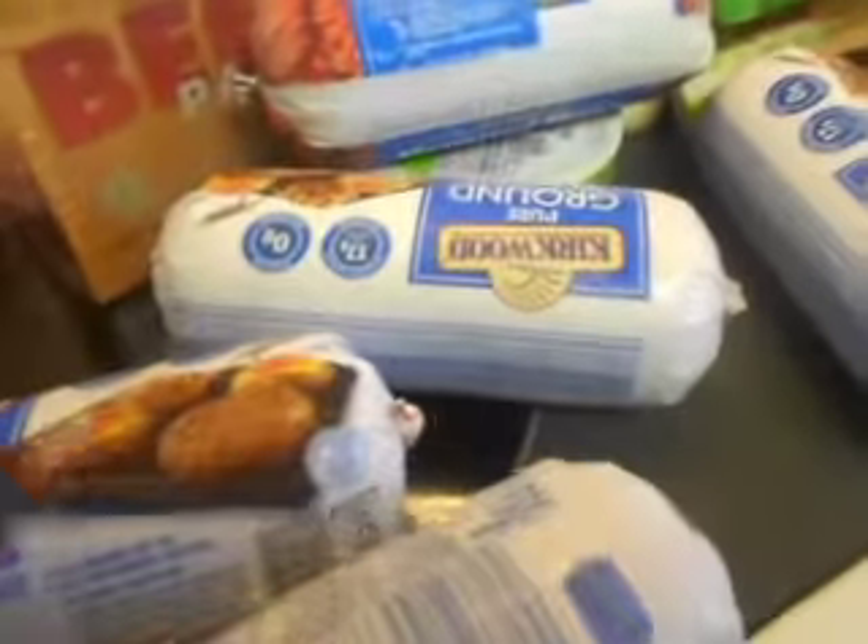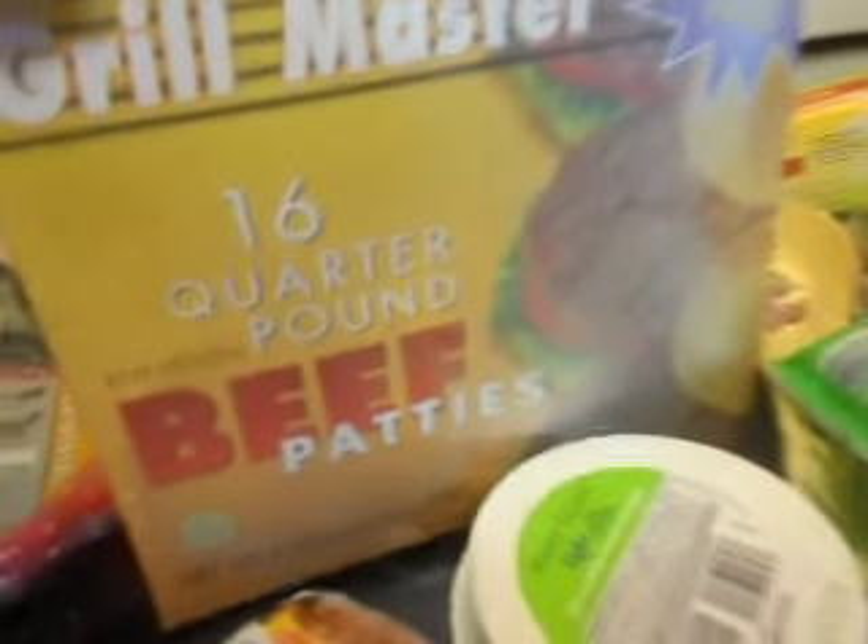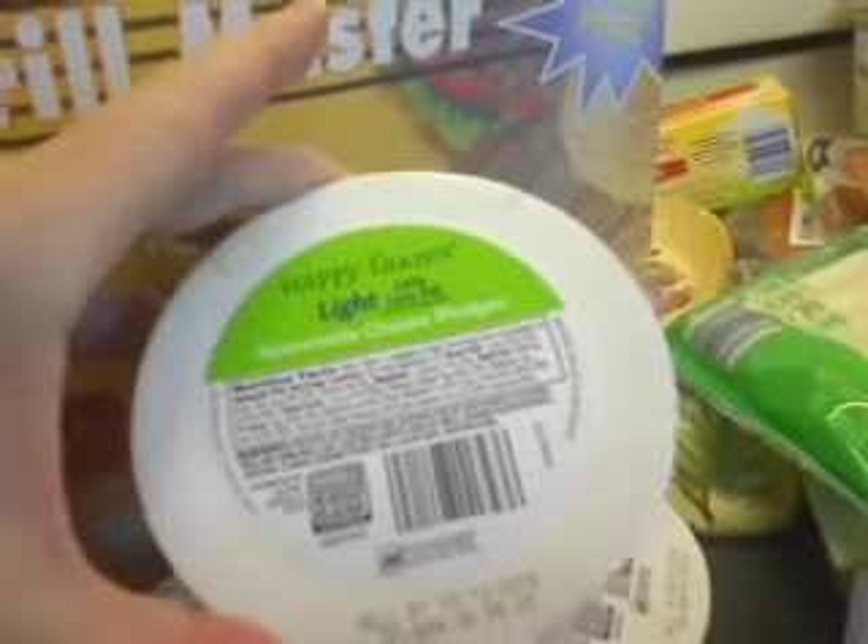I got four of these ground turkeys, and then I got a beef. I like beef every now and then. And then I got some beef patties for the grill. And some Happy Farms light cheeses — I love these things, so I got two.